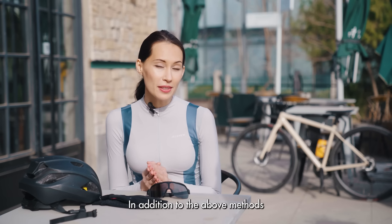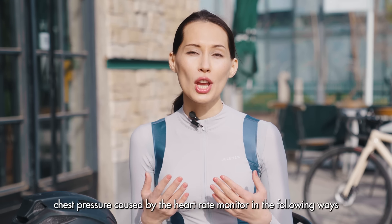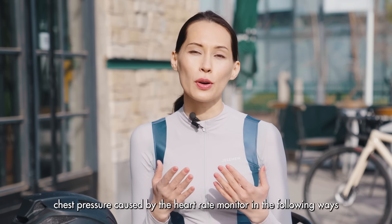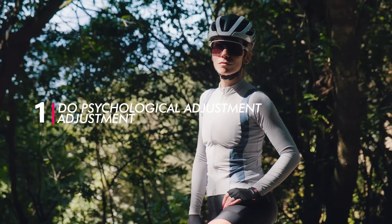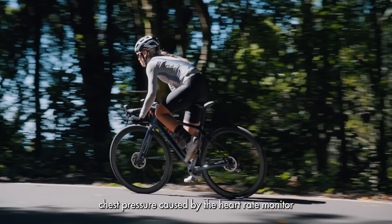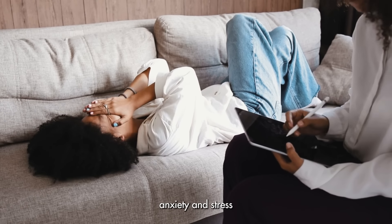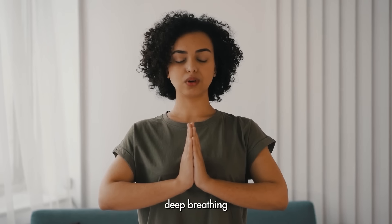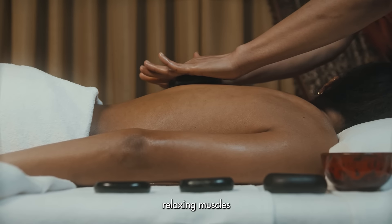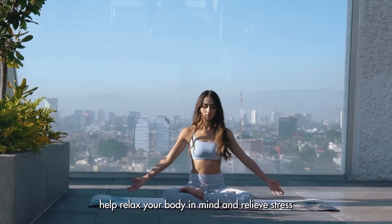In addition to the above methods, female cyclists can also alleviate the problems of chest pressure caused by the heart rate monitor in the following ways. Number 1: Do physiological adjustment. Sometimes the problems of chest pressure caused by the heart rate monitor may be related to physiological factors such as tension, anxiety, and stress. Before cycling, you can do appropriate physiological adjustments such as deep breathing, relaxing muscles, and meditating with closed eyes to help relax your body and mind and relieve stress.